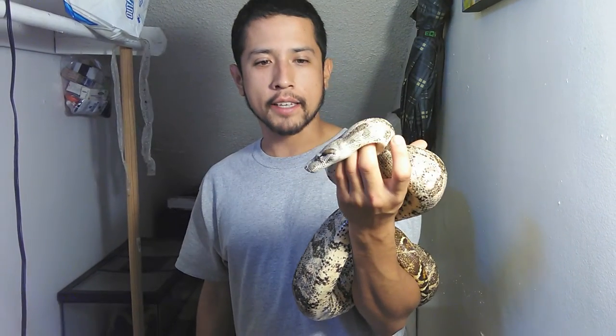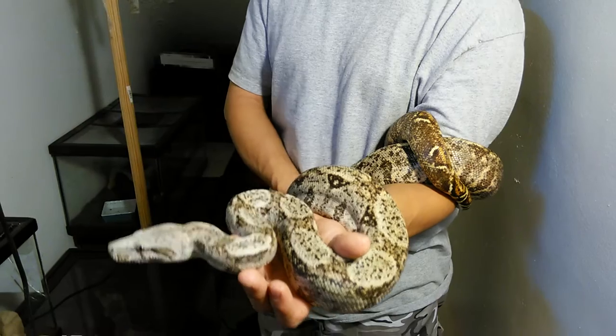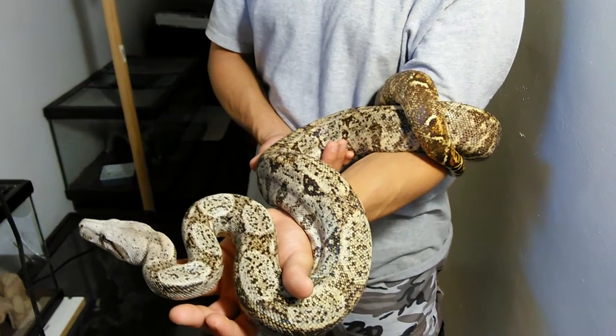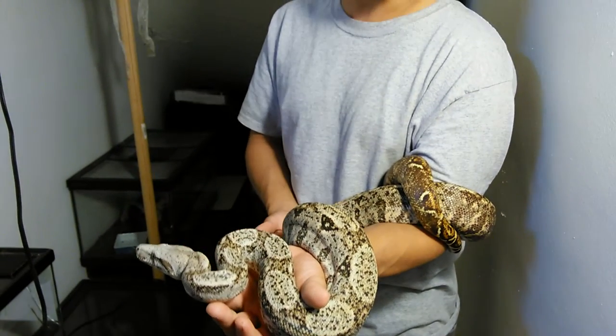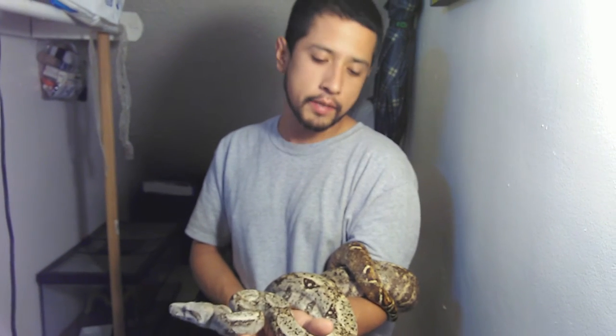Right now she's quite relaxed, and this is basically her in her peach phase. If you guys know about hog island boas, they're amazing dwarf boas. I know there's a lot of debate out there whether they're true dwarves or not. However, from everything that has been documented and read, and from the purebreeds that I have seen, they do definitely seem to be a true dwarven species.